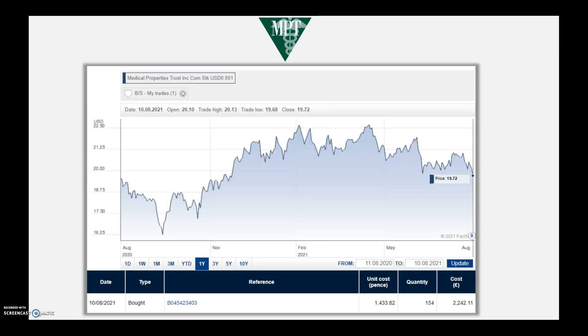I purchased 154 shares worth £2,242 at just below the $20 range, which should generate about a 5–5.5% yield taking currency rates into account. Looking at the one-year chart it has come down about 10% from the high levels, and I feel this is a good entry point. As per usual protocol I've started this position at roughly 2.5% of the total portfolio's value and I'll nibble away at it if it reduces in the coming months. I haven't bought this for capital appreciation, but I don't expect to lose money — this is purchased to generate more cash flow via high dividend payments.